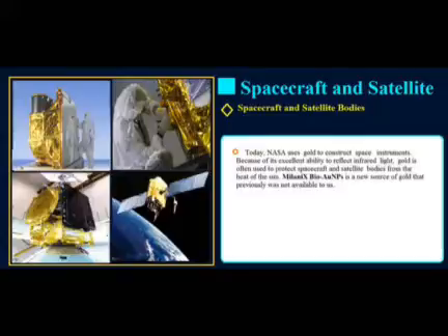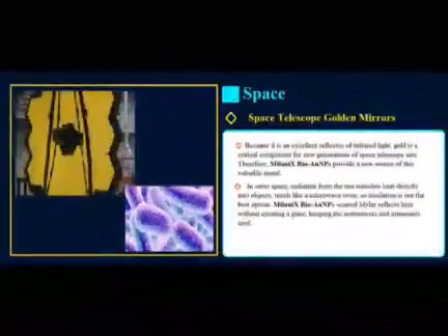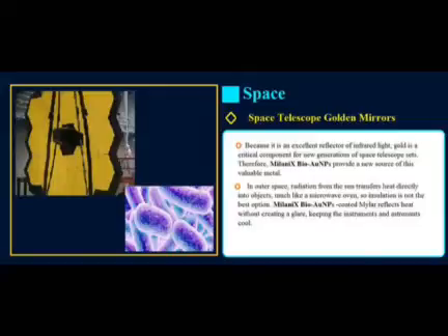Gold is also used by NASA in the construction of space suits. Because of its excellent ability to reflect infrared light while letting in visible light, astronauts' visors have a thin layer of gold on them to protect their eyes from unfiltered sunlight. Because gold is an excellent reflector of infrared light, it is a critical component of new space telescope sets. Therefore, Milanix BioGold is a new source of this valuable metal. In outer space, radiation from the sun transfers heat directly into objects, so coating instruments with Milanix BioGold reflects heat without creating a glare and keeps them cool.